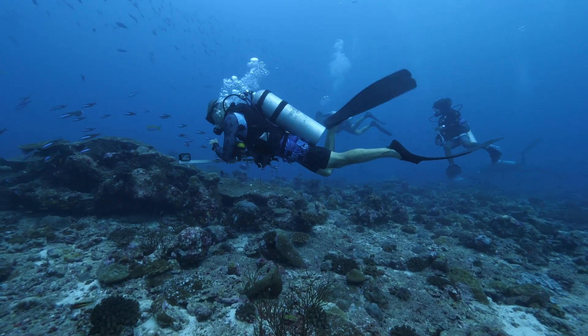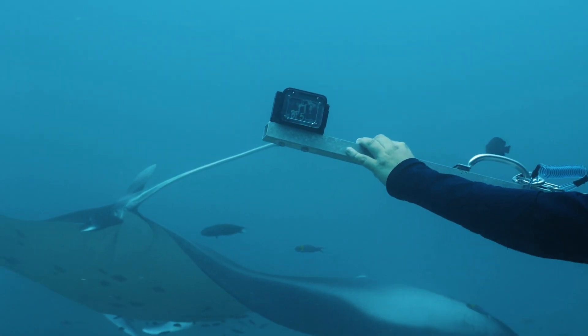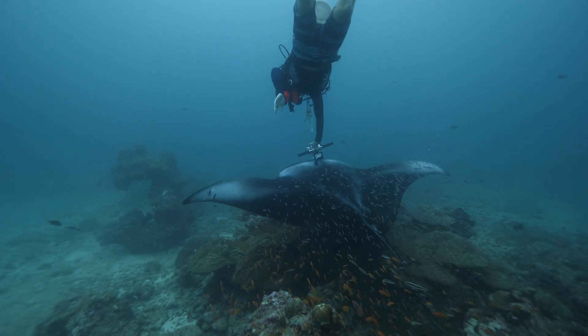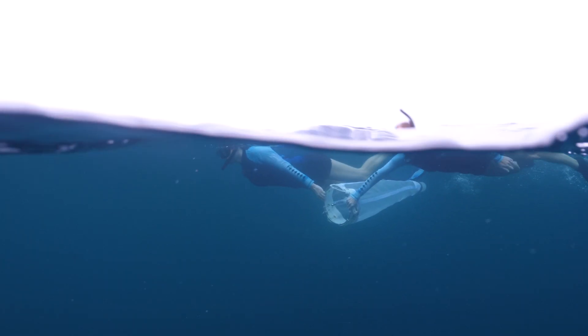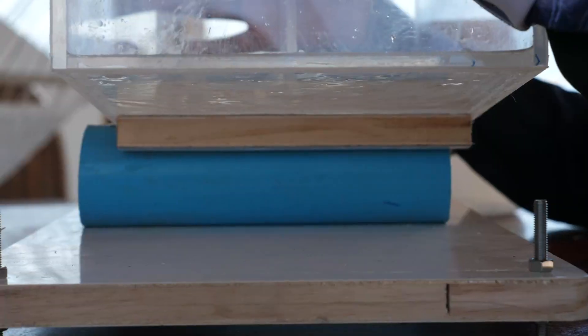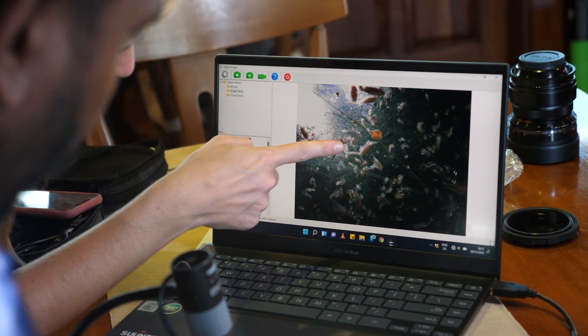In addition to monitoring the population, our team is also looking into the growth rates of manta rays using stereo video photogrammetry, pregnancies, and fecundity using a contactless ultrasound scanner. In Biitol, we have also piloted a plankton research project to learn more about the food that these gentle giants are gathering to feed on.